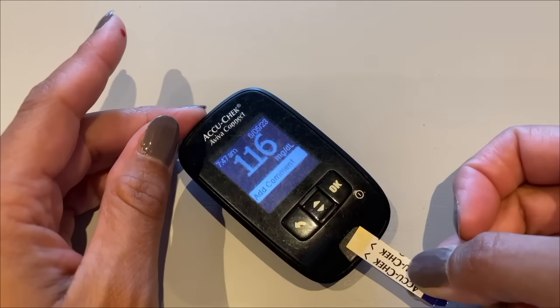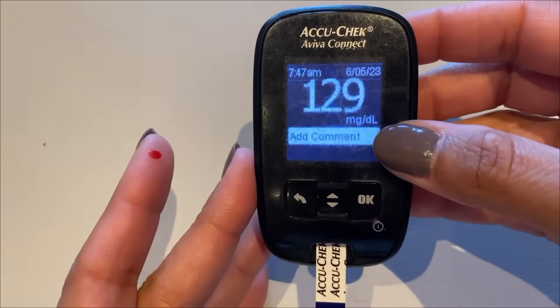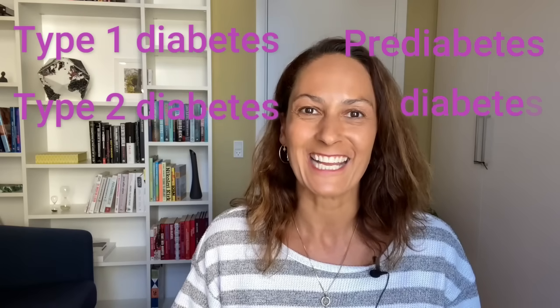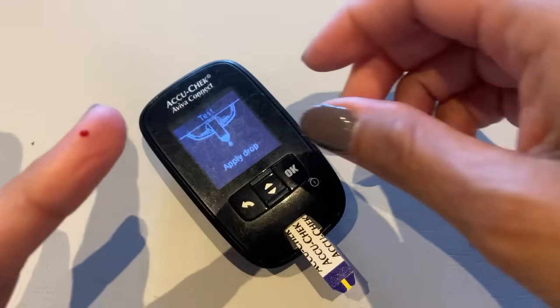Your blood sugar could be wrong. Same meter, different readings. Yes, your blood sugar can be wrong. If you live with diabetes — pretty much any type, whether that's pre-diabetes, type 1 diabetes, type 2 diabetes, any kind — you probably prick your finger and measure your blood sugar with a glucometer.